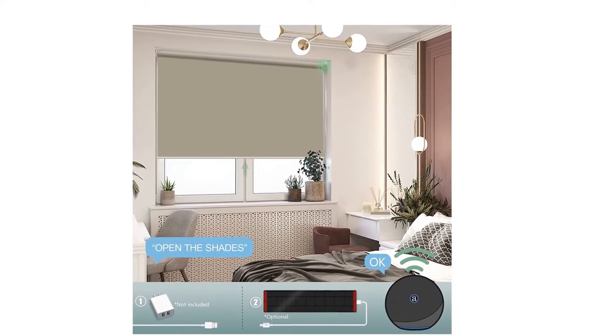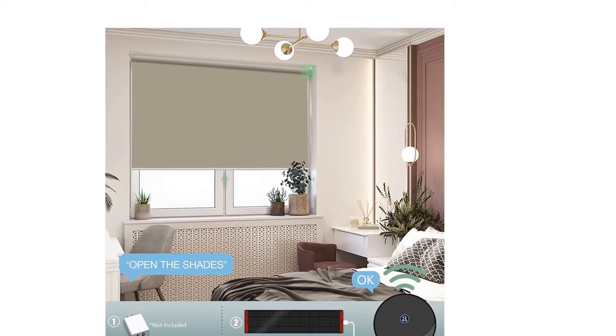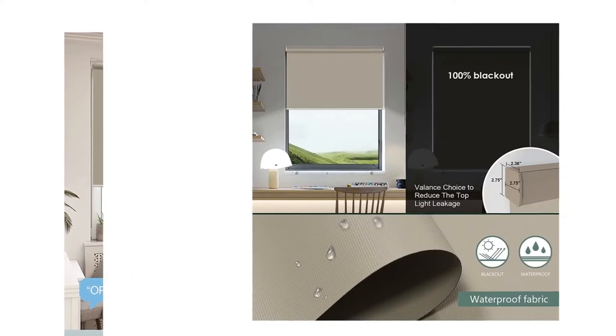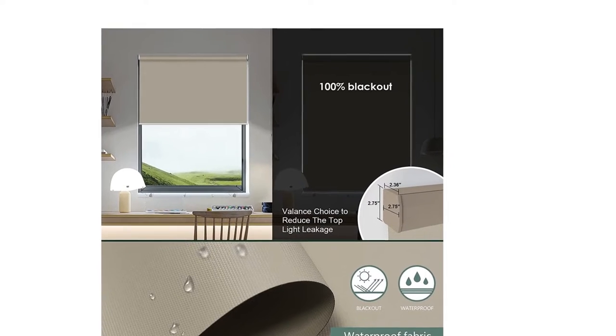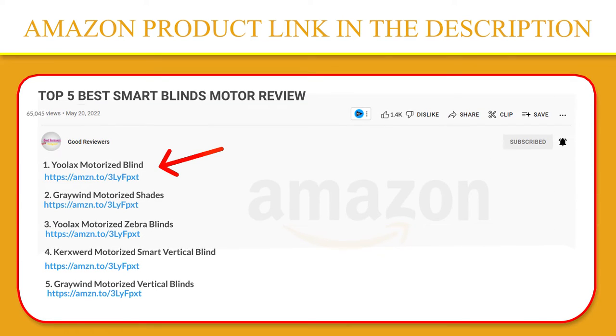Via a hub to connect to Alexa, you can use the Alexa app to set a timer according to your local sunrise and sunset time, and set the open and close operation of the blinds based on your position. If you like this product, click the link in the video description for a better price on the original product.